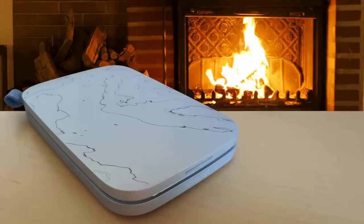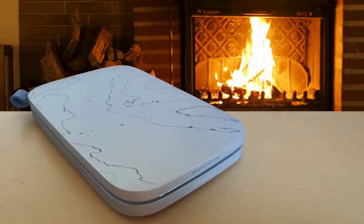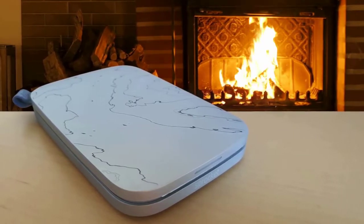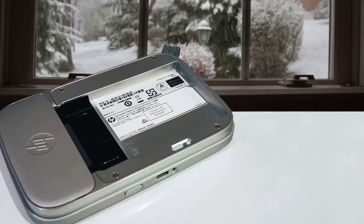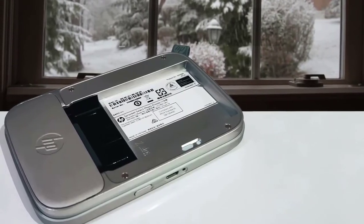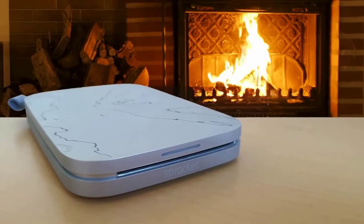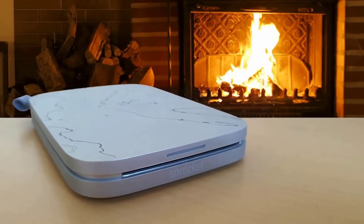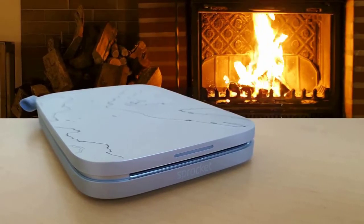The HP Sprocket balances portability and print quality with design simplicity, and it includes a few novel extras that set it apart. The previous Sprocket produced middling prints, but HP teamed up with Zinc, the manufacturer behind the zero ink paper format, to ensure brightness and colour accuracy were better in the new printer than the original. Printing quality is the most important feature here, but design and portability are close seconds.